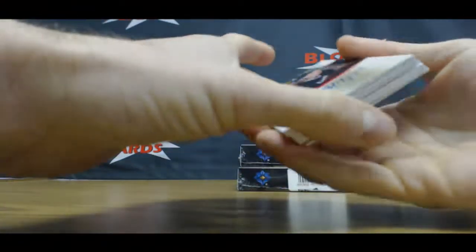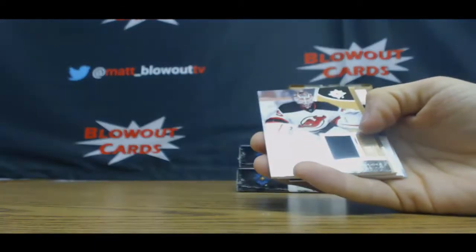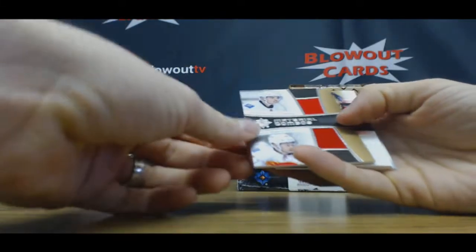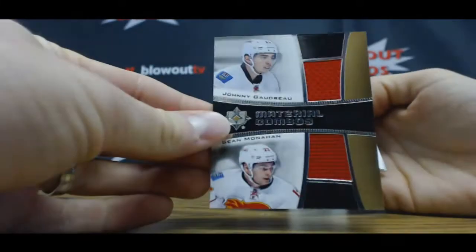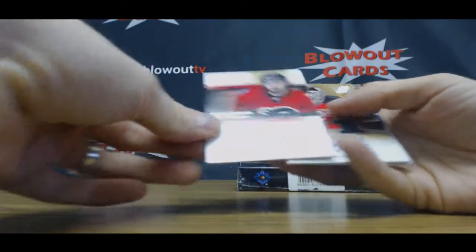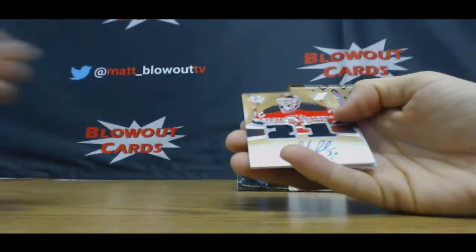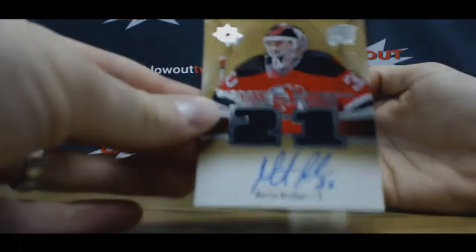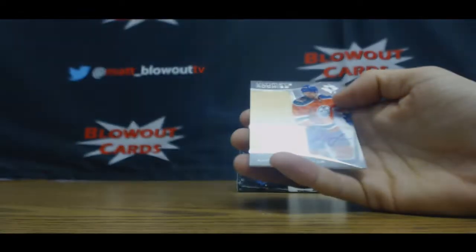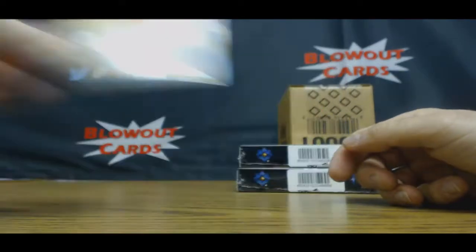Alright, Brock McGinn 275. Corey Schneider Jersey 199. Johnny Hockey and Sean Monahan Combo Materials. Emile Poirier 275. Mark Tambor-Adore to 25. And Anton Slipshev 299.